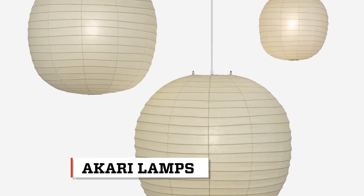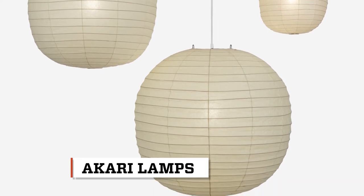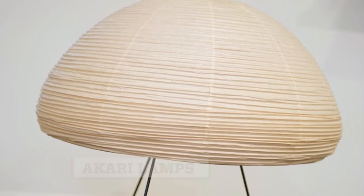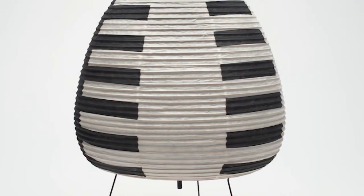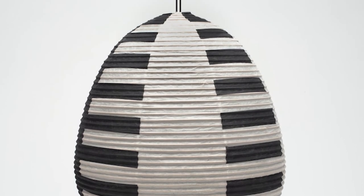Did he do lamps? He did do lamps. In fact, that's probably for many people the most affordable way into owning a Noguchi sculpture. After the Second World War, he was very much involved with Japanese companies producing lamps using traditional materials — rice paper, glued rice paper, bent bamboo — a nice merging of the traditional with new technology. They're called Akari lamps.